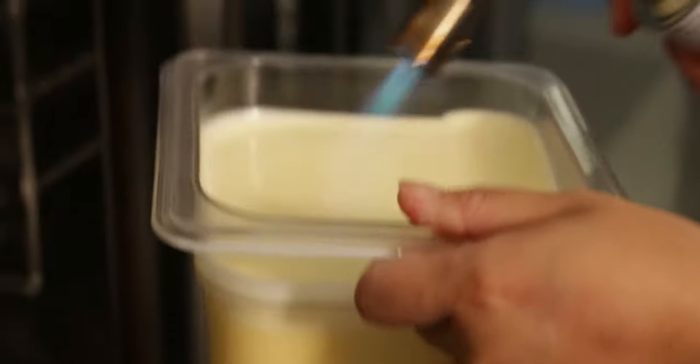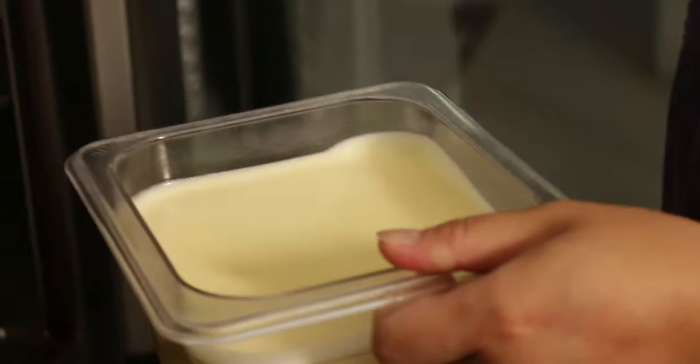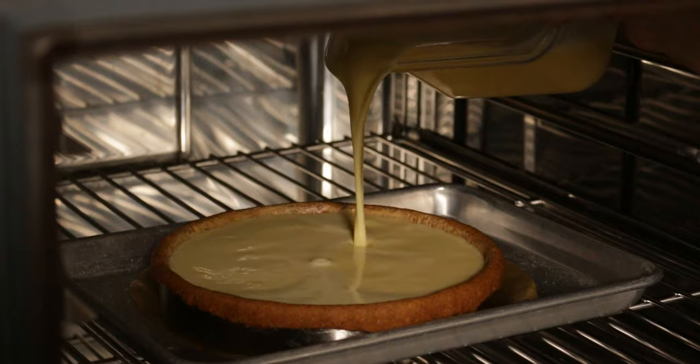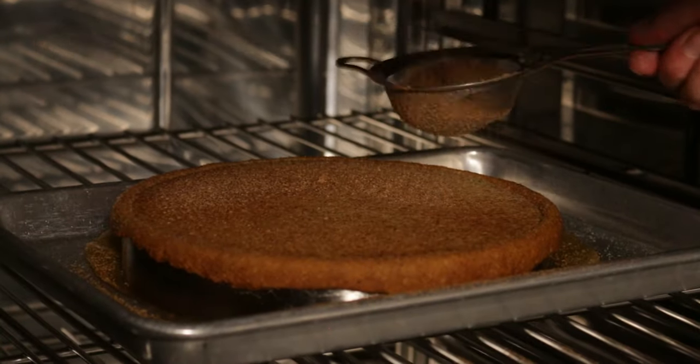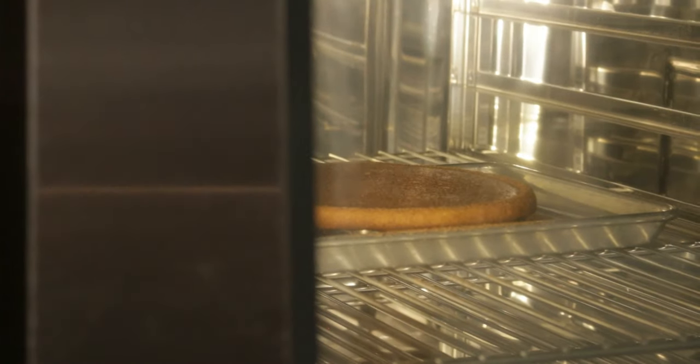Once that's finished, we are going to take our custard and with a blowtorch, just torch the top again to get rid of any bubbles, and we can pour in. We're going to torch the top again and start dusting fresh nutmeg. Once that's finished, we close the oven door and we hope it'll stay as one until the end.